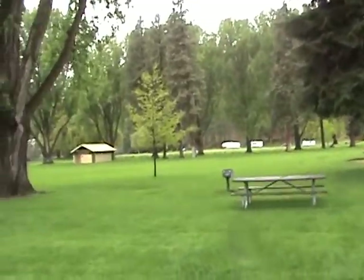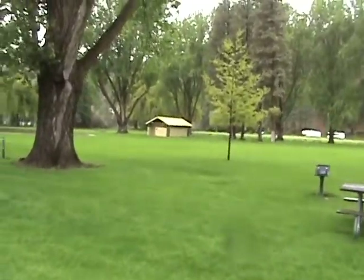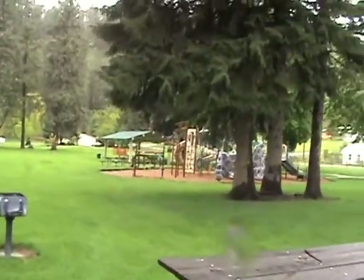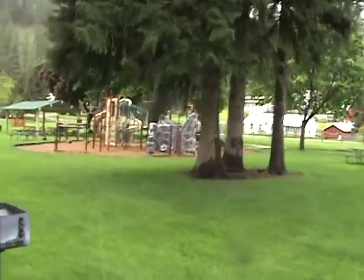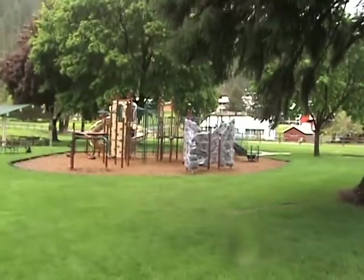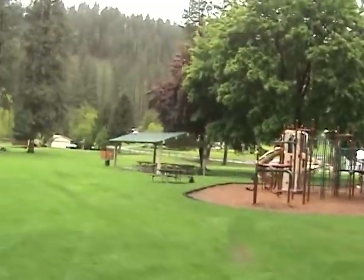This park is always green, it's always trimmed, and it's usually always filled with people. This is the Friday before Memorial Day weekend, and there's the playground right there. There's a new shelter.